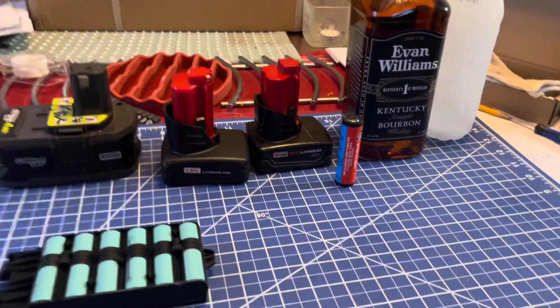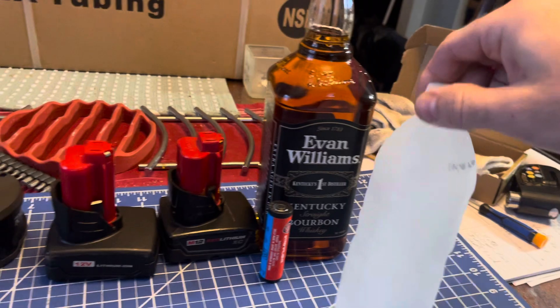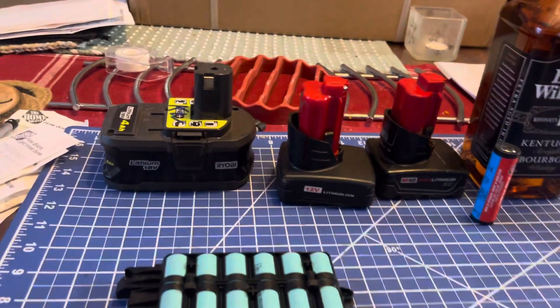Just as our friend Evan here flows in the winter, our buddy Mr. Waterer does not. Batteries are an electrochemical reaction.